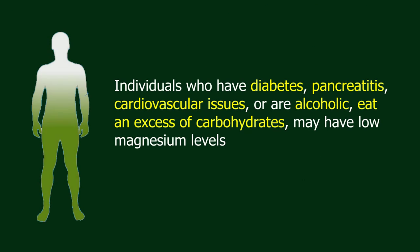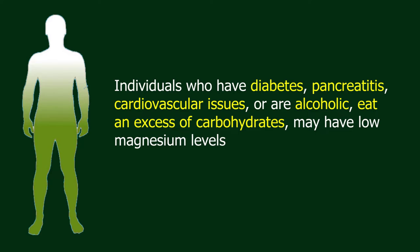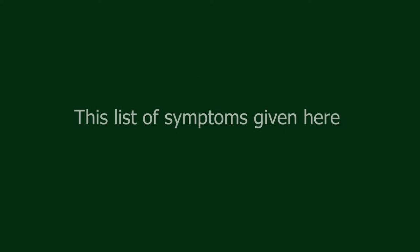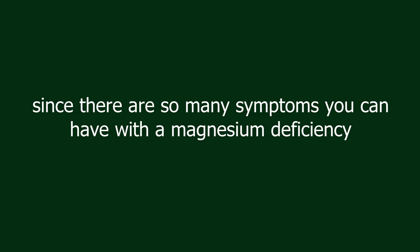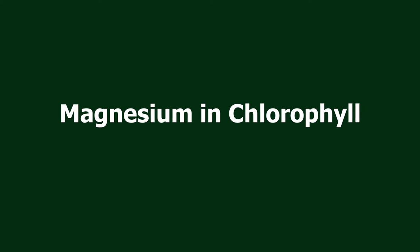Individuals who have diabetes, pancreatitis, cardiovascular issues, or are alcoholic, or eat an excess of carbohydrates may have low magnesium levels. This list of symptoms is not complete, since there are so many symptoms possible with a magnesium deficiency and each person will have symptoms according to how the deficiency has affected their body.